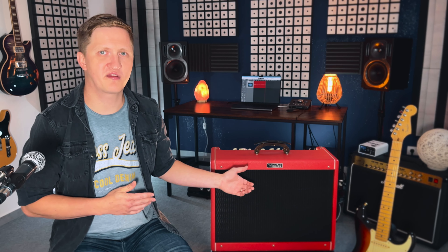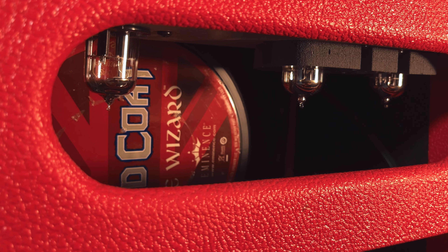The Hot Rod Deluxe delivers that iconic Fender sound that captures the vintage Fender vibe. It has been used by many professional musicians across various genres due to its reliable performance and iconic sound. Because it's a tube amp, it uses vacuum tubes in the signal path to amplify the guitar sound, which means warm, organic and harmonically rich tones — all significant for the classic Fender sound.